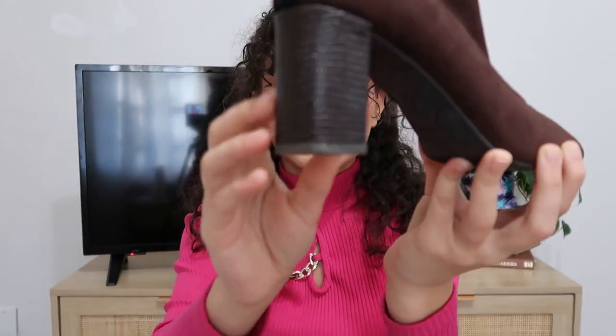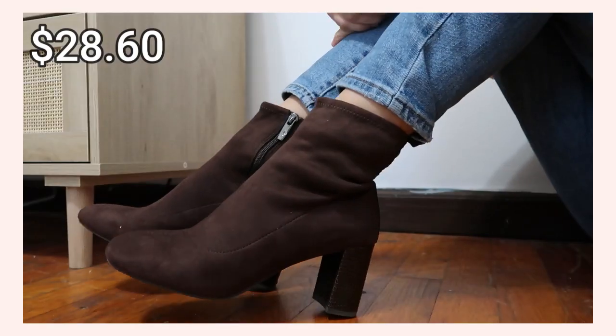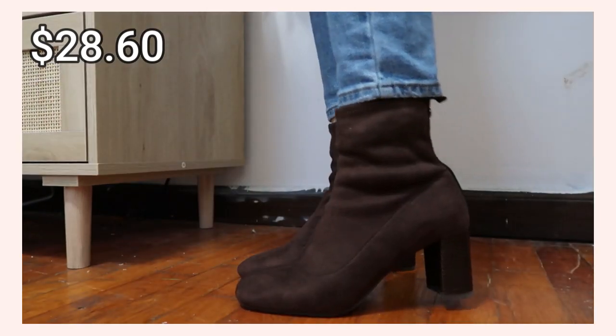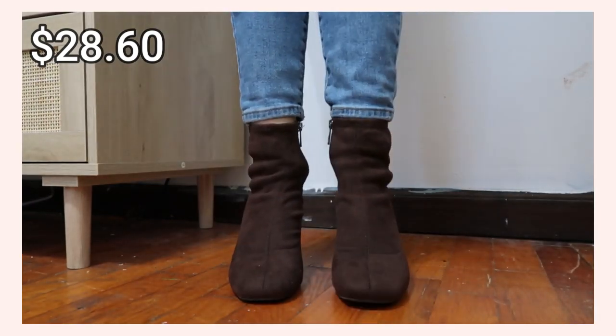I almost forgot — I also bought a pair of boots. I was missing some really cute, sleek brown fashion boots for fall, and these are them. They have this reptile-skin effect on the heel, they go pretty decently up your calf, they're really cute, and such good quality. They'll definitely help pull a lot of these outfits together.